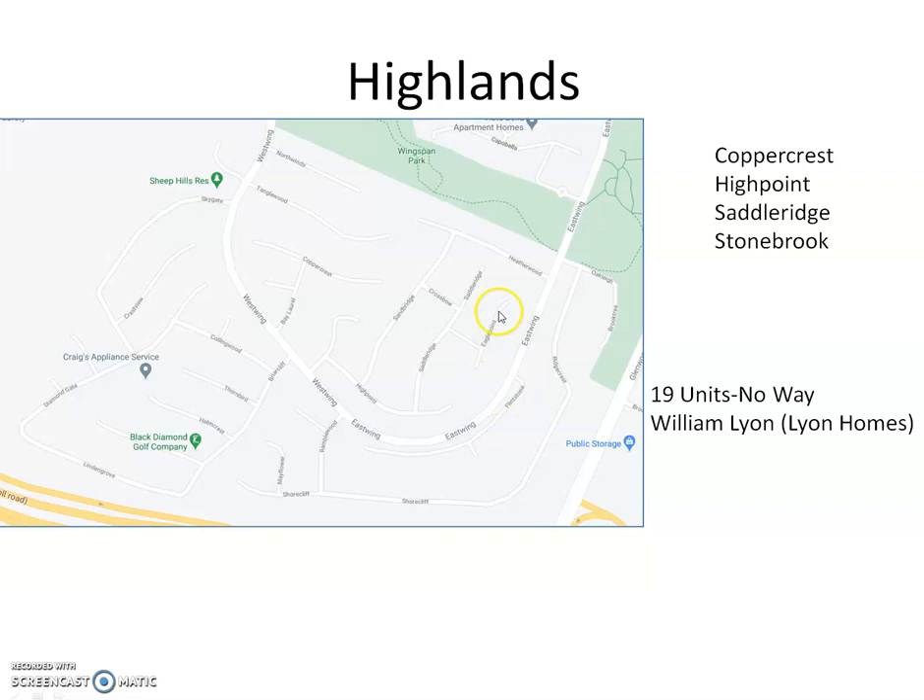The Ridge community runs here on Eagle Point, along this little street here — High Point — and part of Saddle Ridge and Stonebrook. So it's a tiny community.